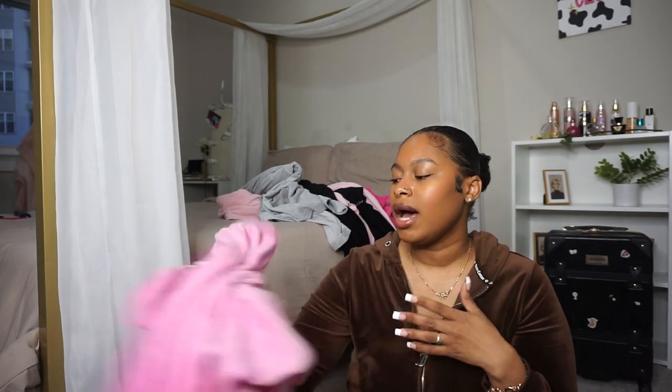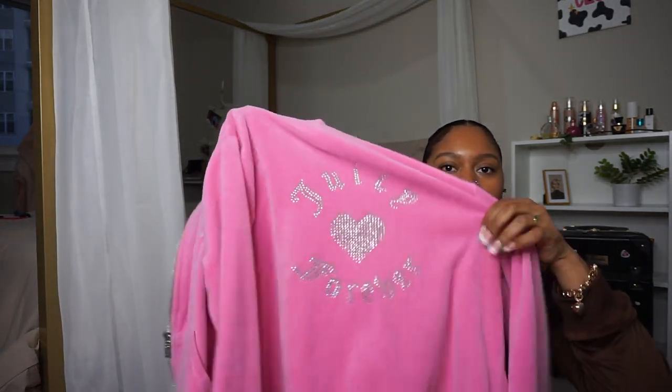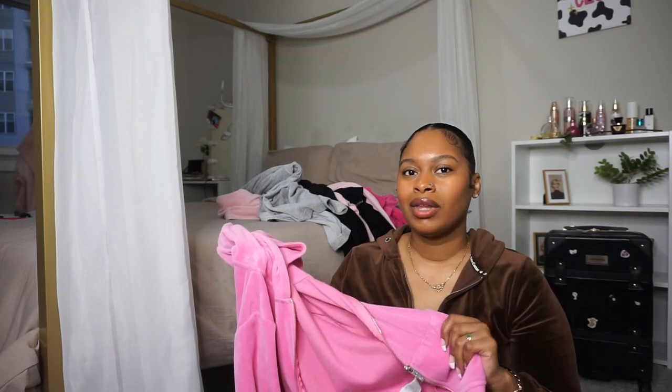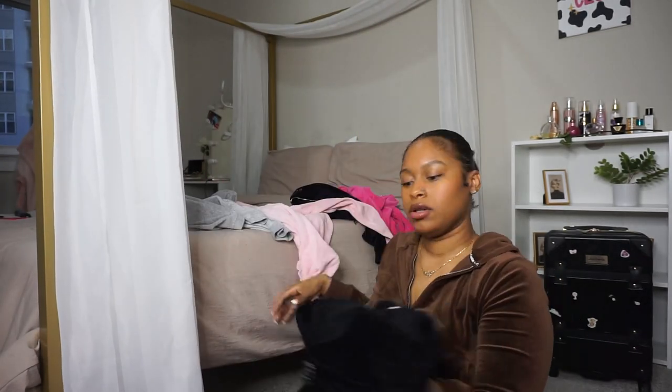I also got this pink sweatsuit from the Forever 21 collab with Juicy Couture — it says 'Juicy Couture Forever' on the front. I do wish it was flare leg instead of skinny leg because I don't love how the bottom looks on me, so I don't wear it as often. But I do love the sweater — it says 'Juicy Couture Forever' on the back and front with 'Los Angeles.' The material feels like a cotton velvet.